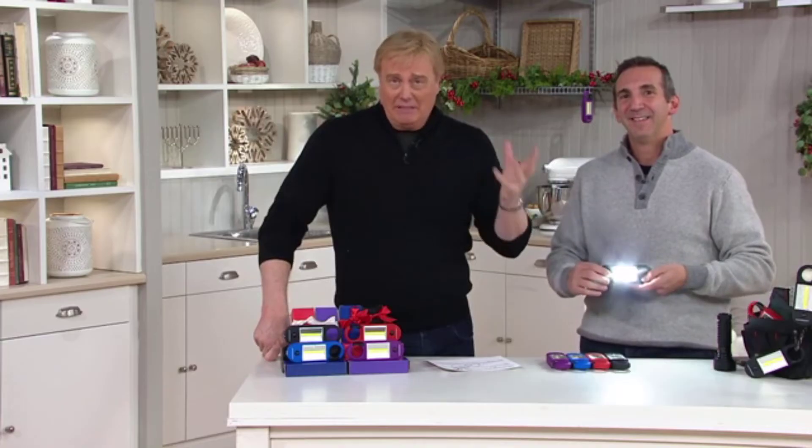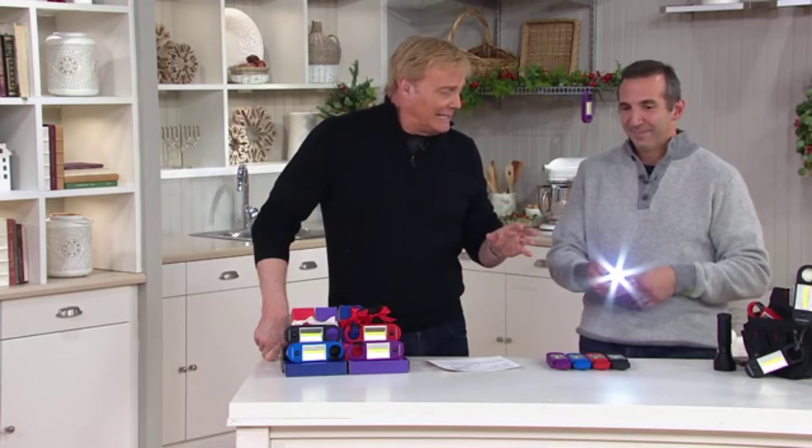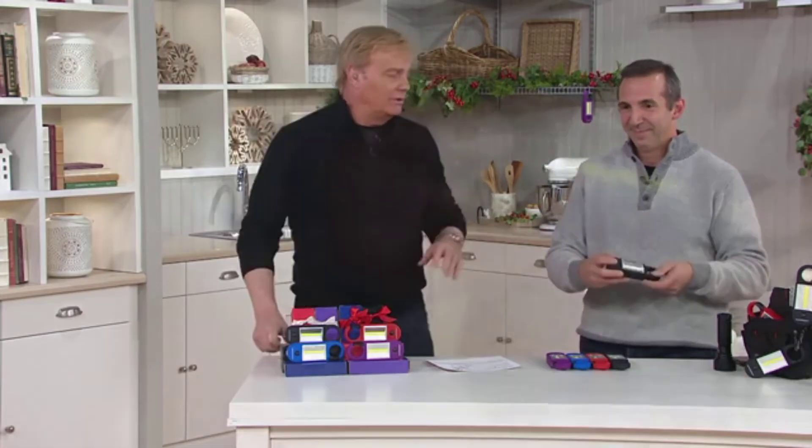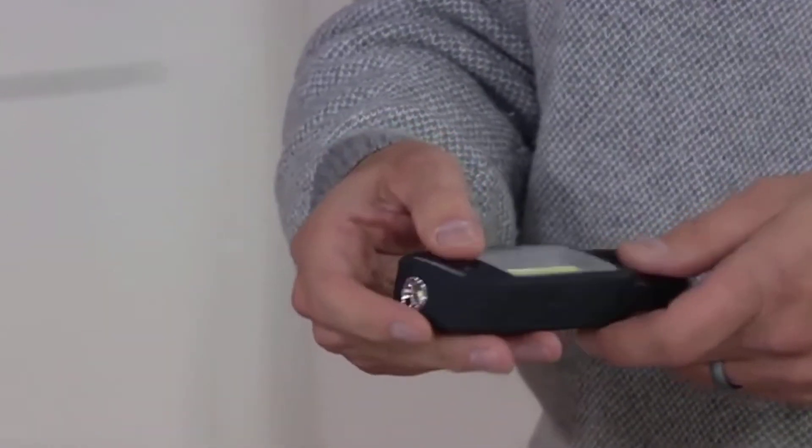You may not know the brand, may not care about the brand, but one thing that's going to wow you is this light. I've seen a million flashlights in my day — 24 years on QVC — and this sucker is one of the brightest lights I've ever seen.